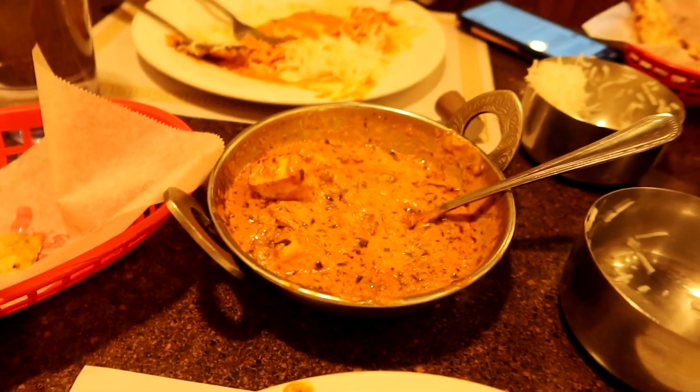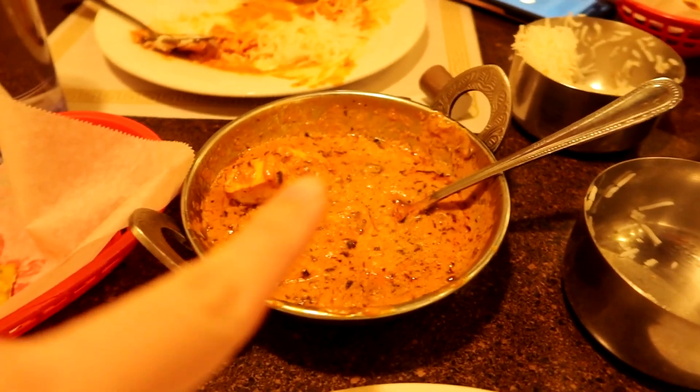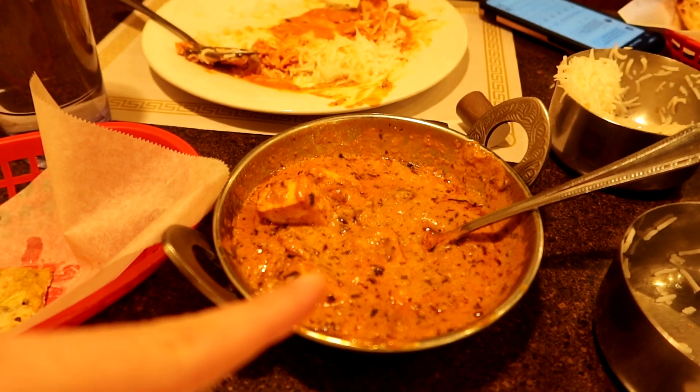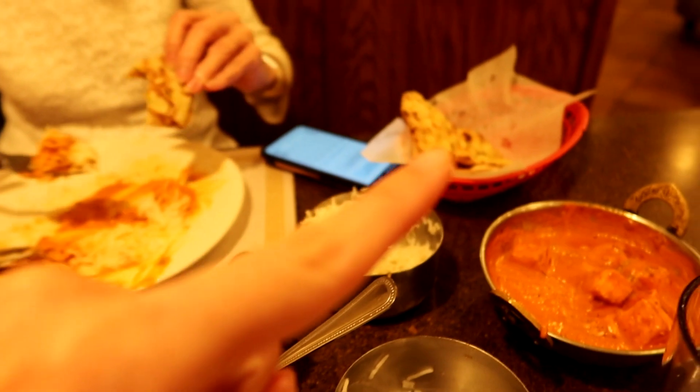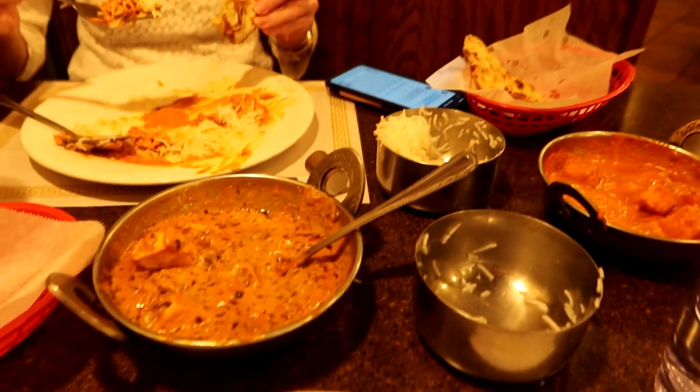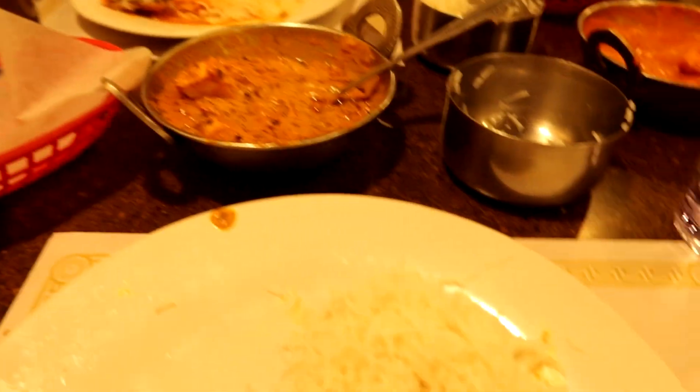Well, that was so good. What did you think, Mom? Oh, I caught her mid-bite. We're loving this. Two pounds left. So it was very good. My favorite was the shahi paneer, and I really loved the garlic naan especially. The rice was light and fluffy and very nice.